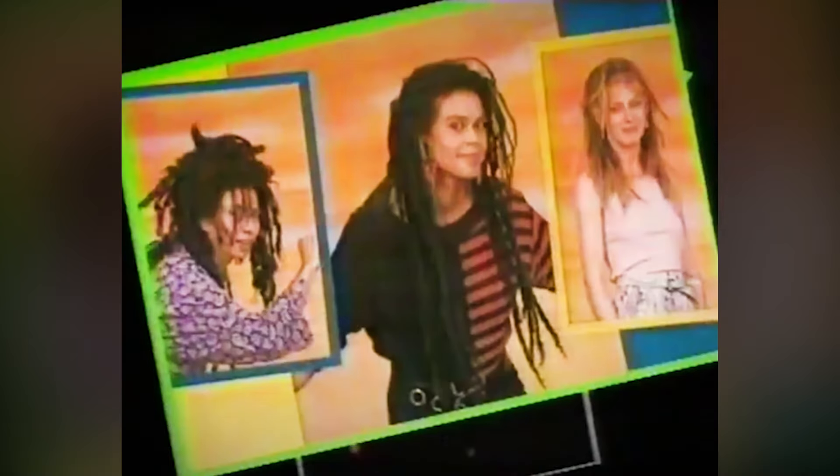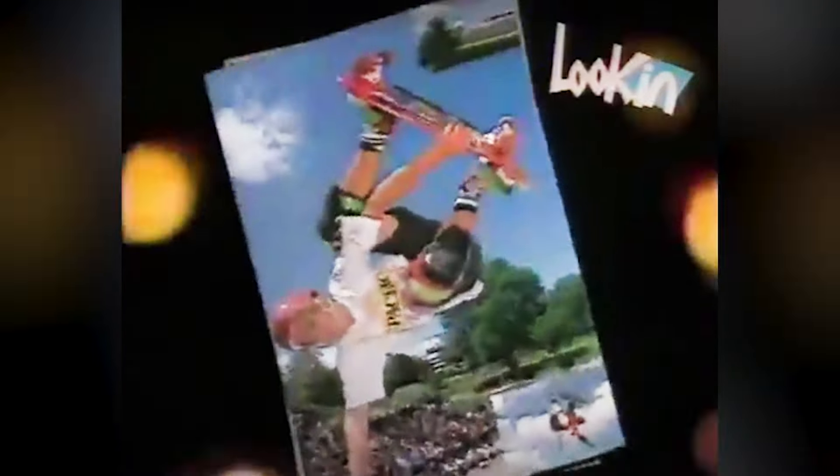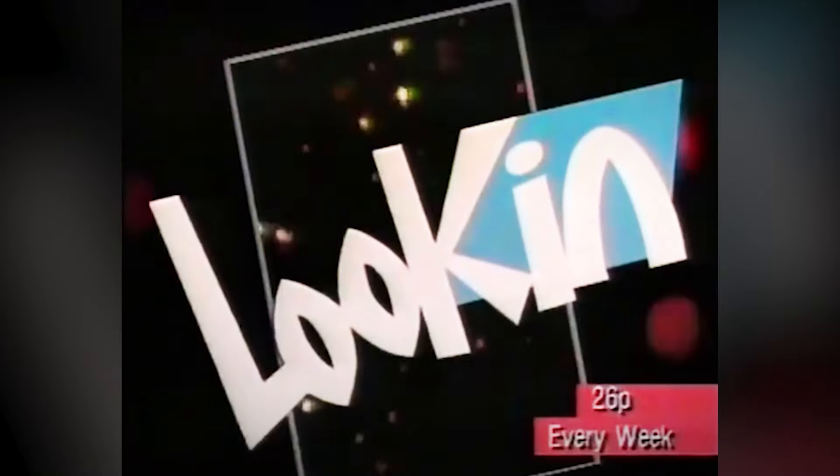Lookin' is lookin' good! For pop! Colour posters! Dark collector page! Funnies! Fashion, competition! ITV favourites! You won't get a lookin' if you don't get lookin' every week!